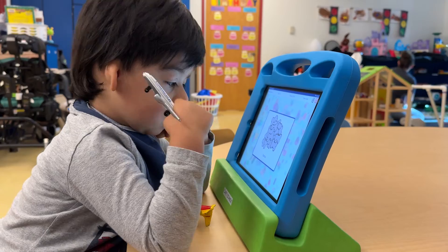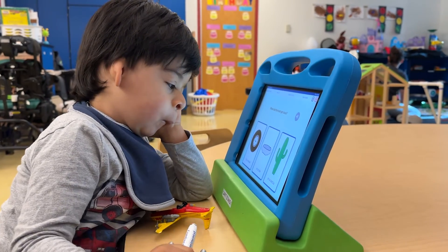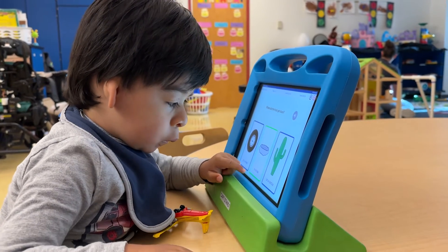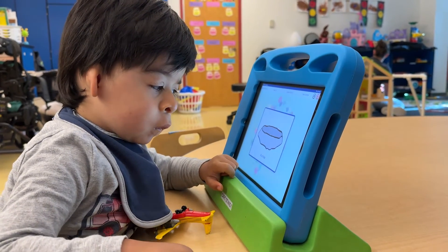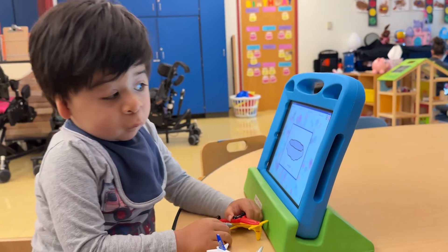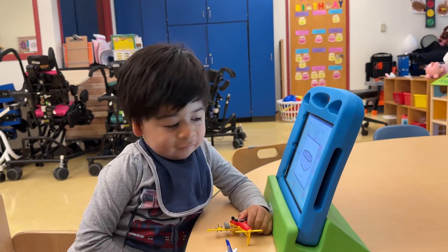I think Choose It Maker is great because it allows you to create your own activities. You can start with that errorless learning piece, so kids who are just learning to access switches for the first time — I can make a Choose It Maker activity that meets them where they're at, and then we can grade it as they grow and develop skills to make it more challenging for them.